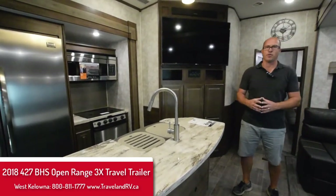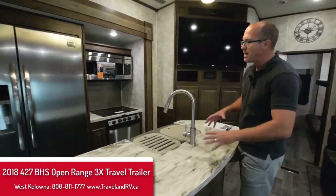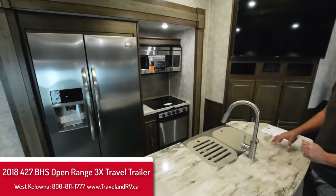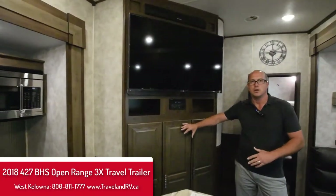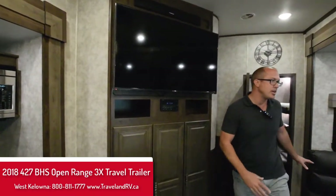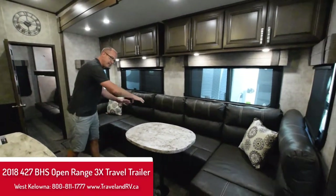These are built for all conditions. This is a fantastic floor plan because as you walk in you have your open concept kitchen with your full residential fridge, and then your entertainment here with storage below, and a big U-shaped lounge giving you tons of possibilities for sitting and extra sleeping in the center.